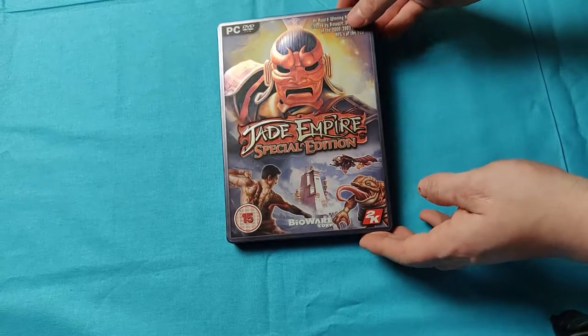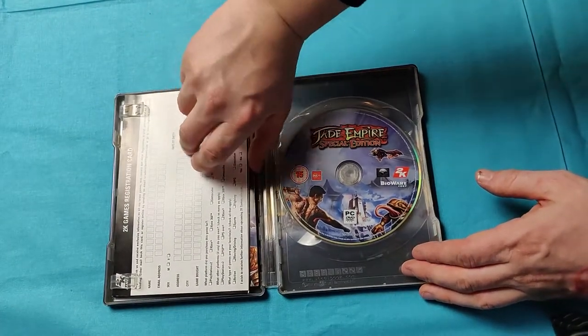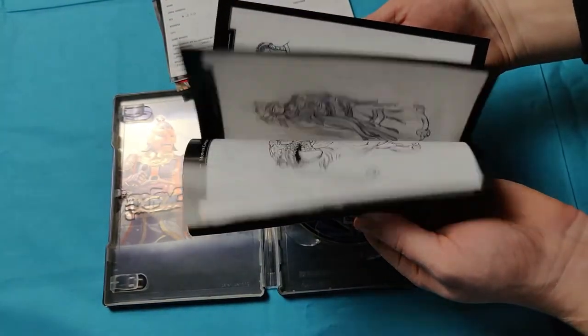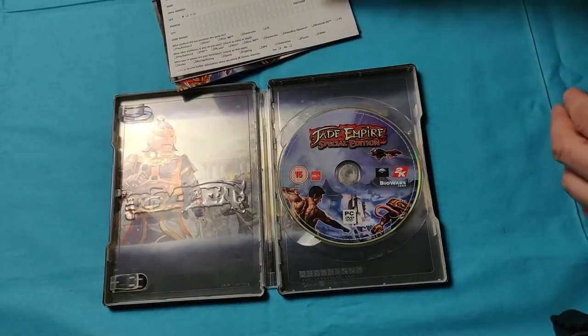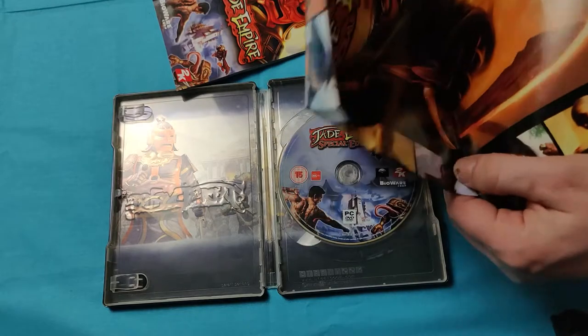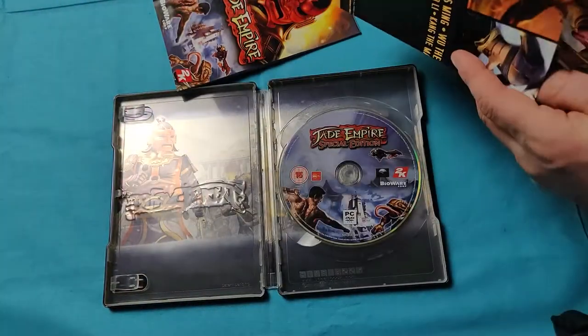I was looking for physical PC games — there's not a lot out there. I picked up Jade Empire Special Edition, mainly for the case because it's in absolutely stunning condition. I already have a copy but not this version. If you pop it open there's the Art of Jade Empire booklet, what looks like posters, and a full colour manual — seems to come with everything. I think it was about 6 or 7 quid. I was a little bit hesitant but I'm really glad I've got it — a really good pick up.